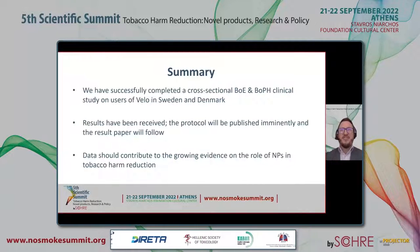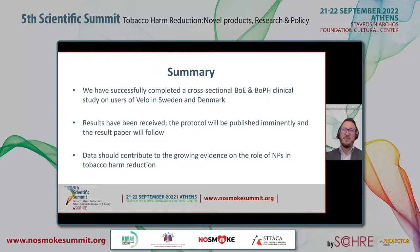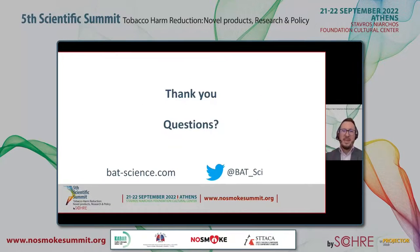To summarize, we have successfully completed a cross-sectional BOE and BOPH clinical study on users of Velo in Sweden and Denmark. We've received the results and we aim to publish these in the future. A paper describing the protocol in detail has been accepted and will be published soon. Finally, we believe the data from this study should contribute to the growing evidence on the role of nicotine pouches in tobacco harm reduction. Thank you for listening — I'd be happy to take your questions.